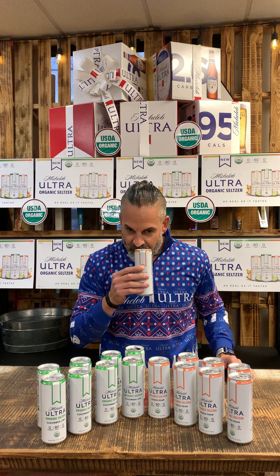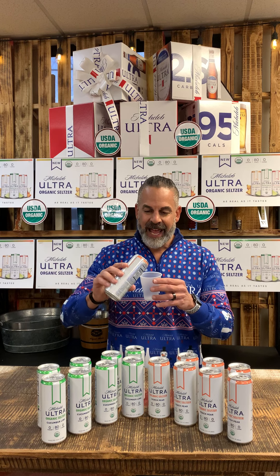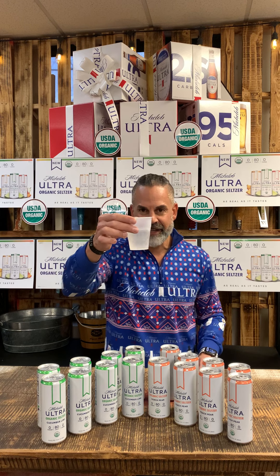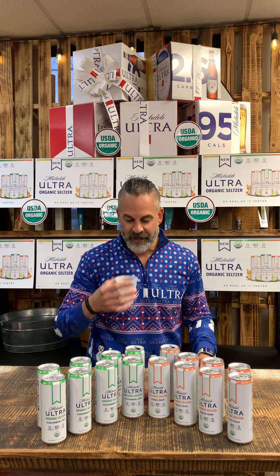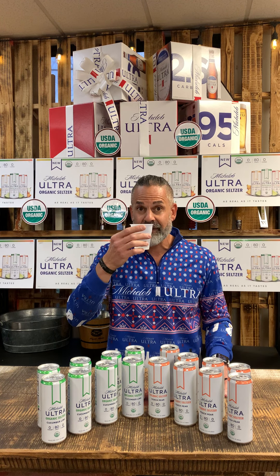A very good peach aroma right out of the can. Color is obviously very clear — looks good. That combination of the peach, and I even smell some of that pear as well. It's just like the best peach you've ever smelled, the best pear you've ever smelled. That's the smell I'm getting. Wow — very crisp, fresh, refreshing smell.